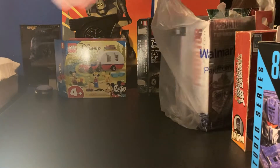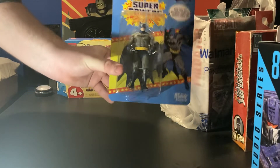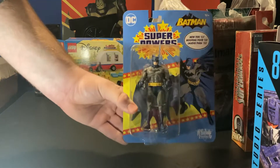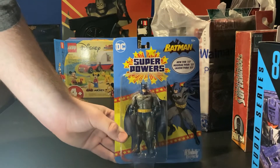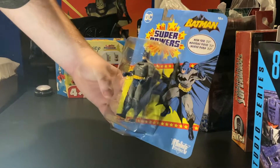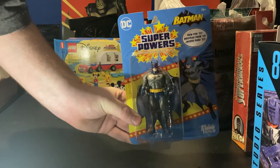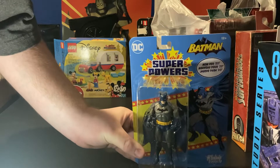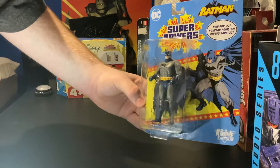We got the Super Powers classic Batman figure. I thought this was really cool. I really enjoyed the DC Comics figures, and I thought this classic Batman would fit well in my collection. Of course I have other Batmans — I do have Metal Batman, which is really cool — but we have this Batman as well. Really nice.